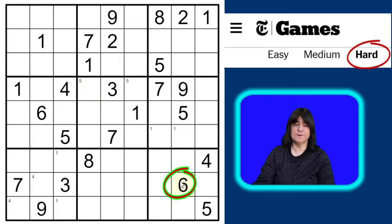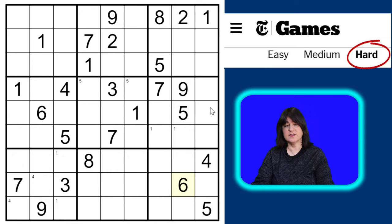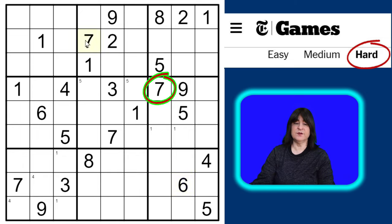I have a six here and a six here. Moving on to the number seven: I have a seven here, a seven here, and a seven here. Where can I put the seven in block four? It can't go here, and it can't go here, and it can't go here — so the only place it can go is here.